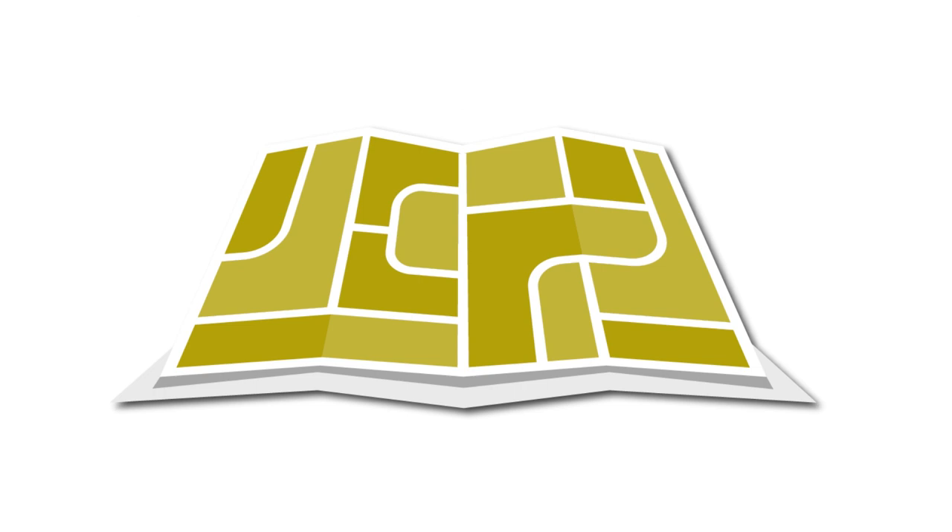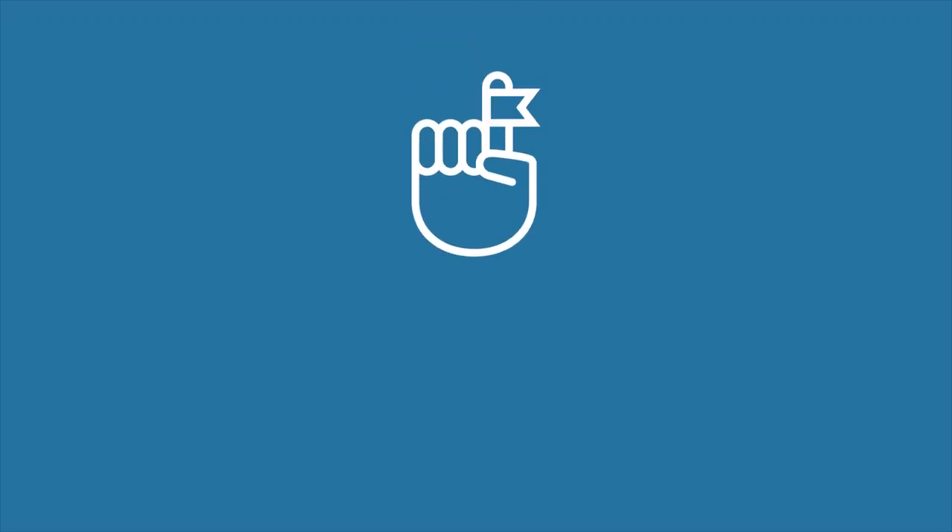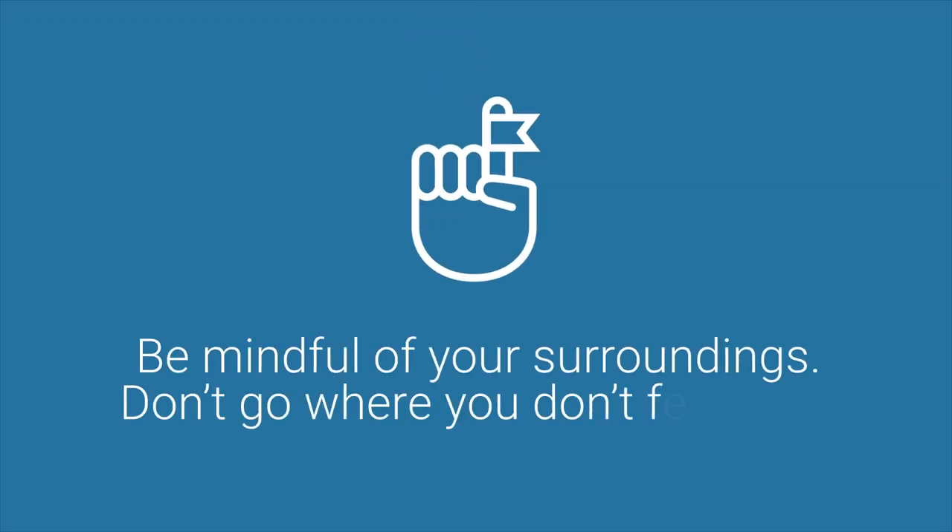If your team is unable to reach an area in your tract for any reason, counters should note the area on your map and report it to your deployment site coordinator so that a special team can be assigned to count that area. Remember, be mindful of your surroundings. Don't go where you don't feel safe.